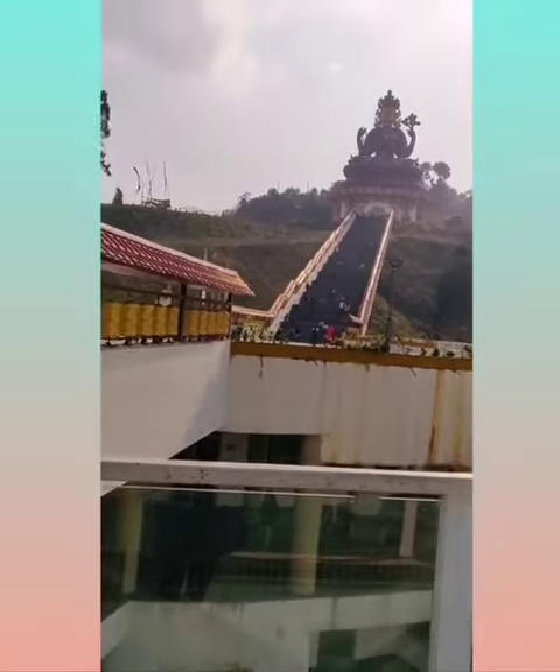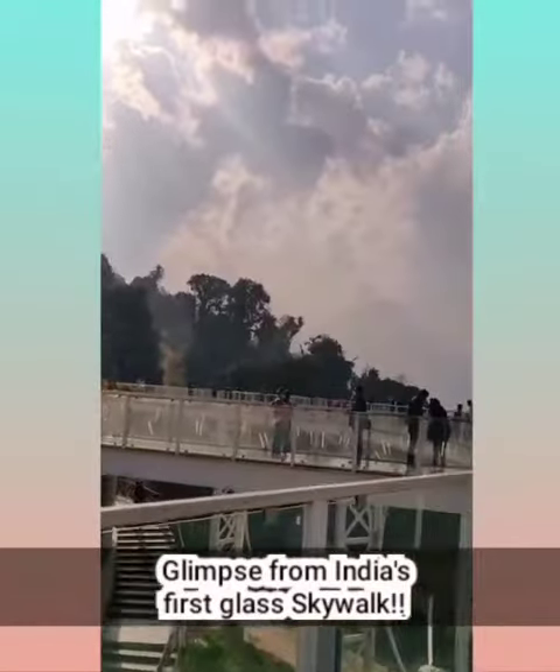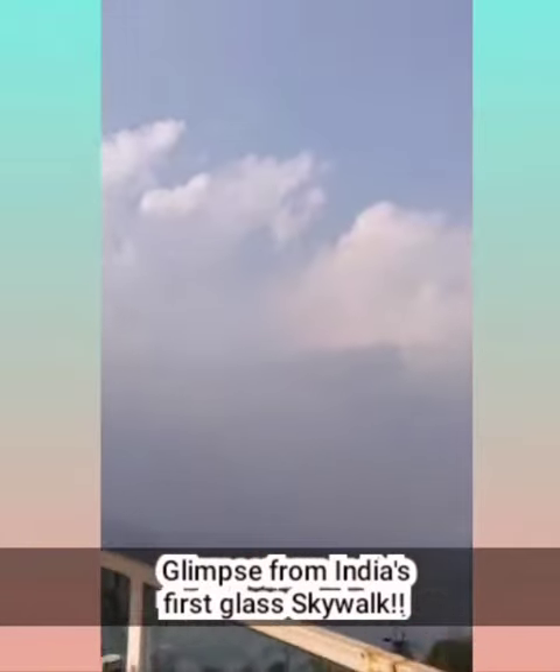Have a look — you're walking as if there's nothing beneath your feet at times. Have a look around; many people are going here and there.